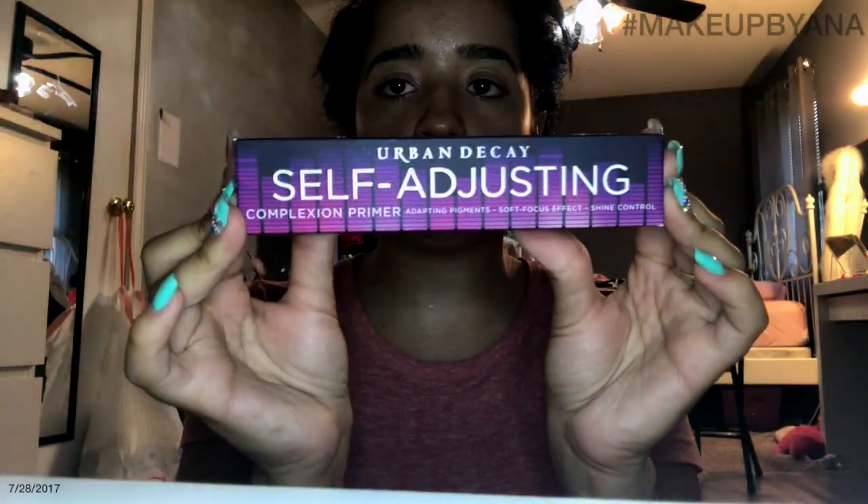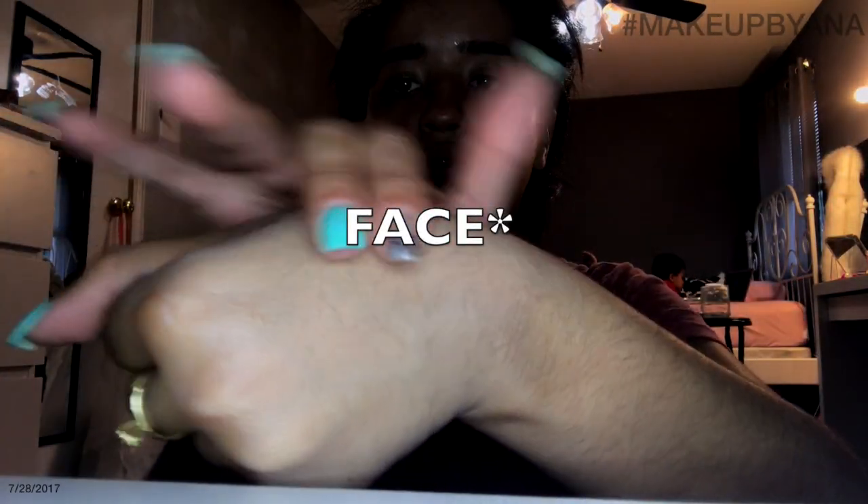I got the new Self-Adjusting Complexion Primer by Urban Decay. The packaging is nice, and this is what it looks like. I just squirted some out — this was literally one pump, and it's a lot. I guess I have to try it on the skin; the hand isn't really a good surface, it's only good for color. But this looks pretty good — it feels very creamy.